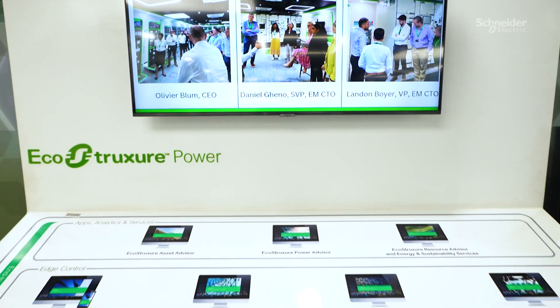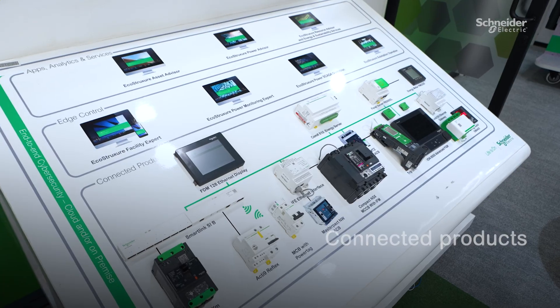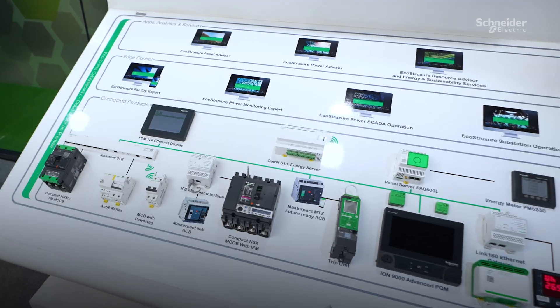Discover our IoT-enabled kiosk, which features three layers: connected products, edge control, and the advisor layer, offering smart suggestions.